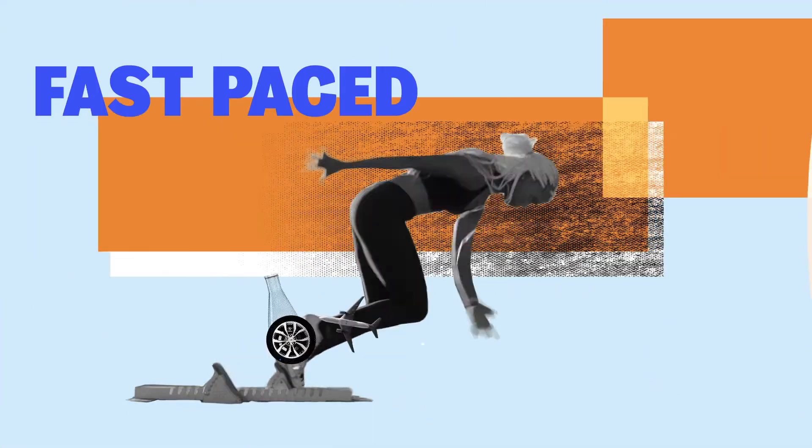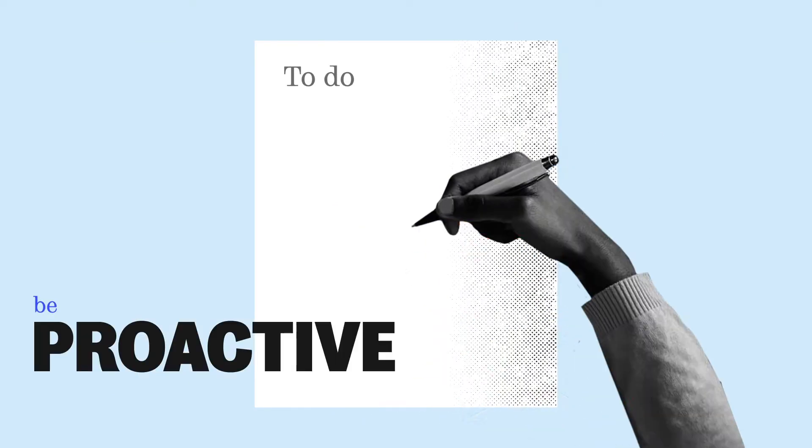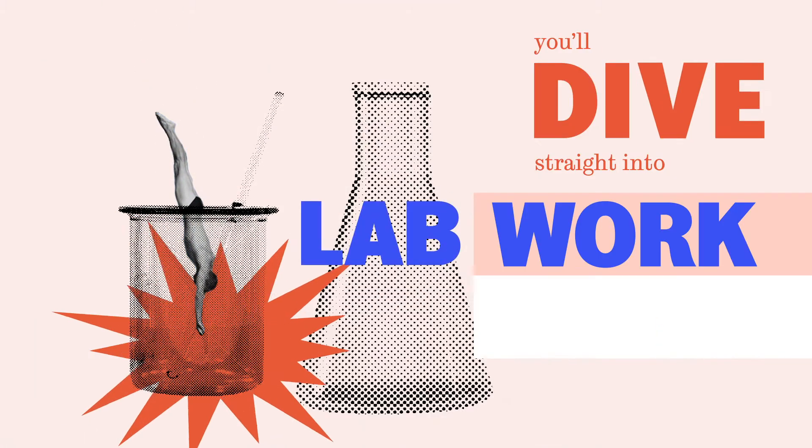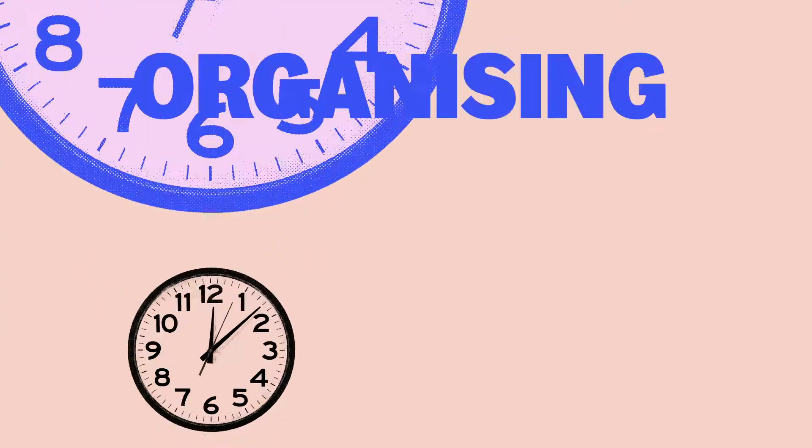Our foundation year is fast-paced, so you'll want to be proactive to get the most out of it. You'll dive straight into lab work and group sessions, so organising your time and thinking ahead will be crucial in helping you succeed.